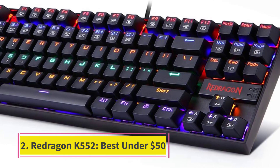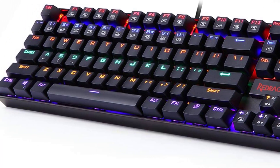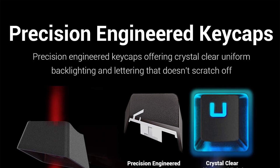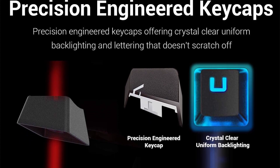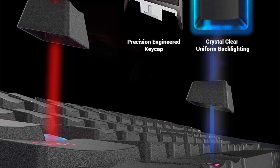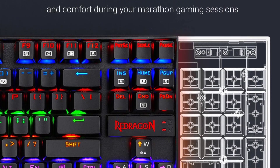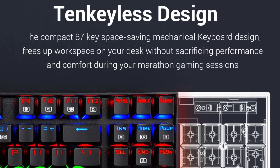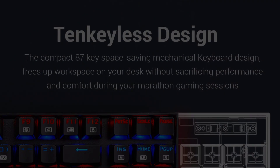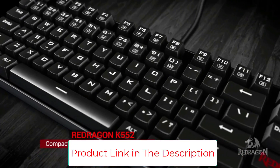Number two: the Redragon K552, best under $50. Redragon is a company that makes a wide variety of budget mechanical keyboards and is considered a reliable source of cost-effective keyboards. The K552 is no exception and definitely makes the list for being one of the best gaming keyboards, coming with RGB lighting, full-key rollover, and anti-ghosting — this keyboard is sure to impress many.